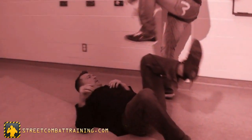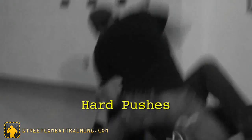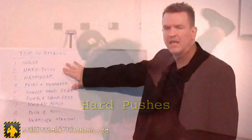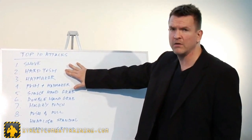Then we look at hard pushes — two-handed pushes. A lot of people ignore this; they don't see the threat. But once you're unbalanced and destabilized, he can attack you with almost anything, and you won't be able to stop it until you recover your balance. They're more dangerous than you realize.